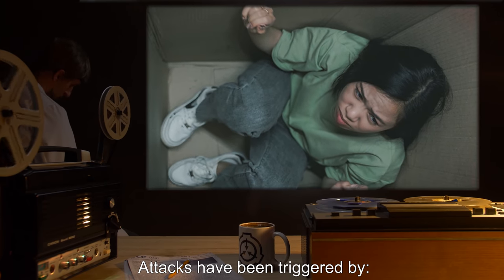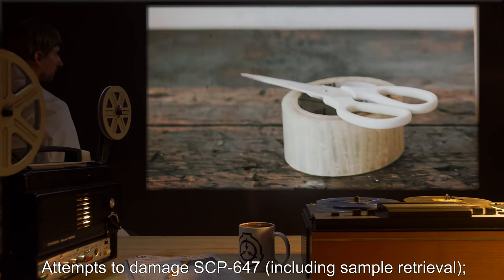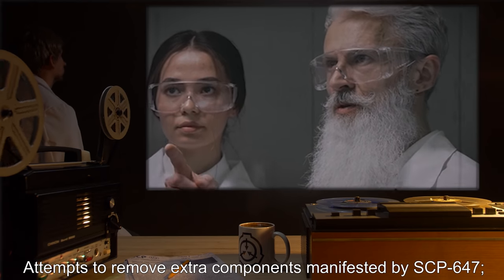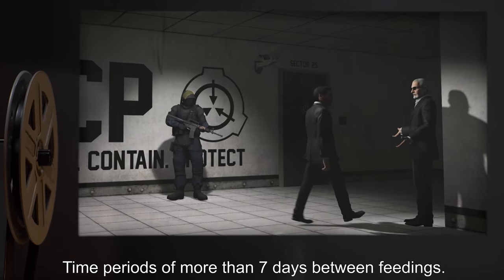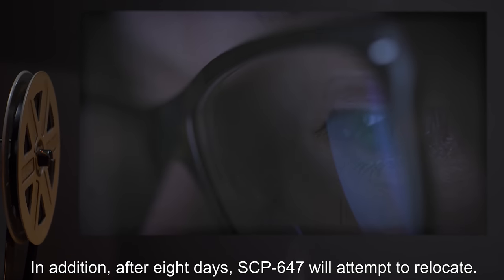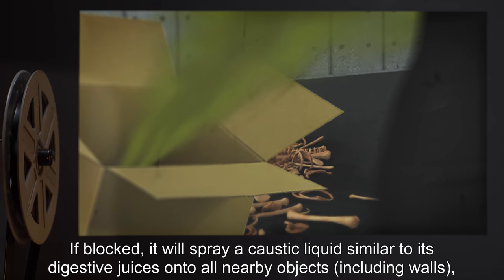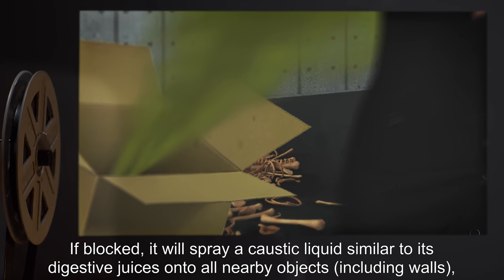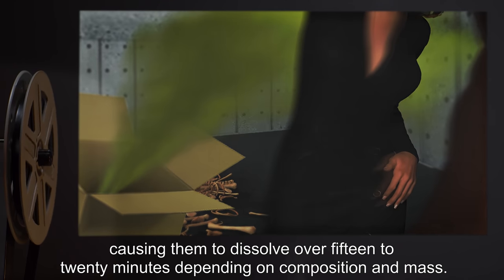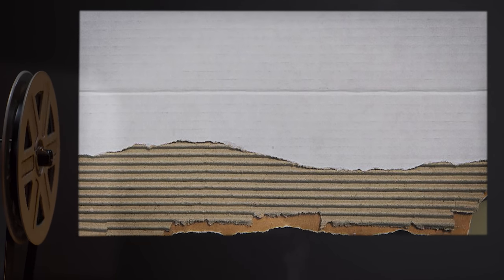SCP-647 has also been known to actively attack a subject rather than waiting for them to enter on their own. Attacks have been triggered by attempts to damage SCP-647, including sample retrieval, attempts to remove extra components manifested by SCP-647, time periods of more than seven days between feedings. In addition, after eight days, SCP-647 will attempt to relocate; if blocked, it will spray a caustic liquid similar to its digestive juices onto all nearby objects, including walls, causing them to dissolve over 15 to 20 minutes depending on composition and mass.